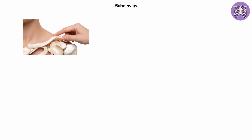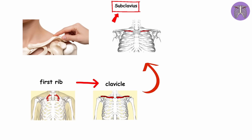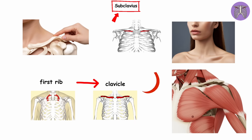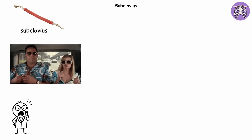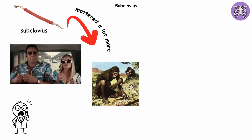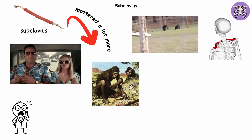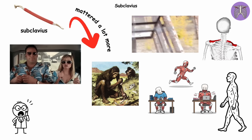Subclavius. Tucked quietly under your collarbone is a muscle you've probably never heard of: the subclavius. It runs from your first rib up to the underside of the clavicle, like a tiny strap no one asked for. Technically, it helps steady your collarbone. Realistically, other muscles and ligaments already do that job just fine. If the subclavius went on permanent vacation, your shoulders wouldn't even notice. But in our four-legged ancestors, this muscle likely mattered a lot more — imagine running on all fours, your collarbone needing to stay anchored while the rest of your body bounces around. For humans walking upright, the workload shifted elsewhere, leaving the subclavius like an intern with no assignments.